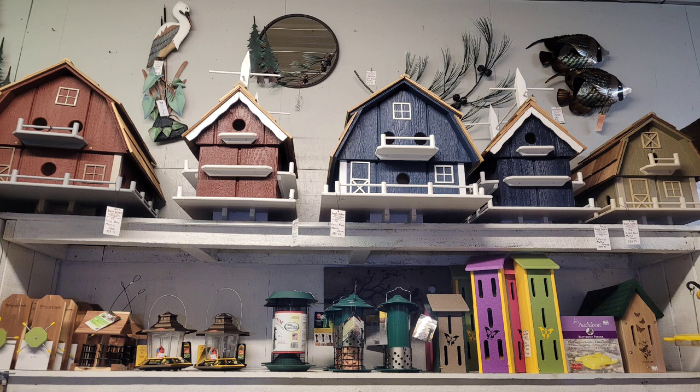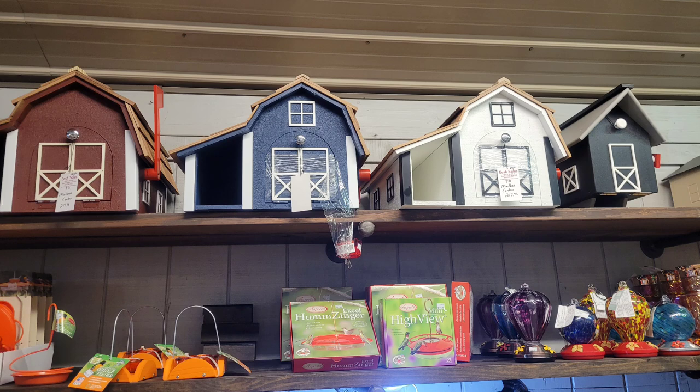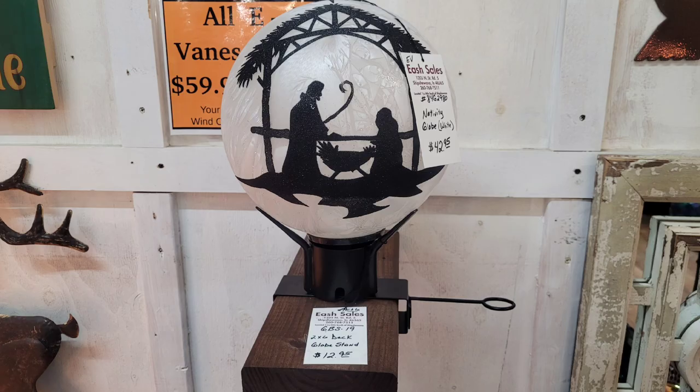Moving on, I've never seen this before. Look up top at those birdhouses — you can actually buy a birdhouse and get a matching mailbox. So if you have OCD, sometimes I'm accused of having OCD, you might be interested in that. Also exterior things for your house for Christmas — look at this globe, it was beautiful.